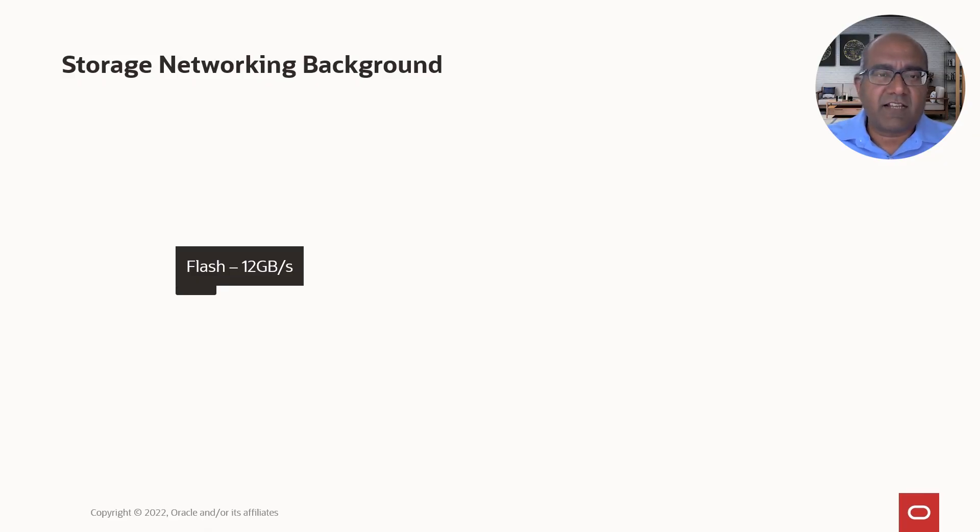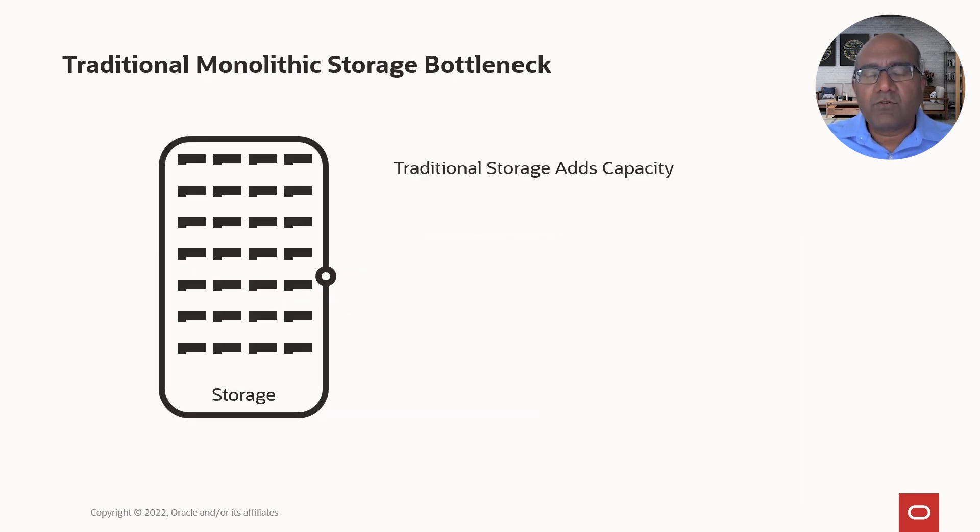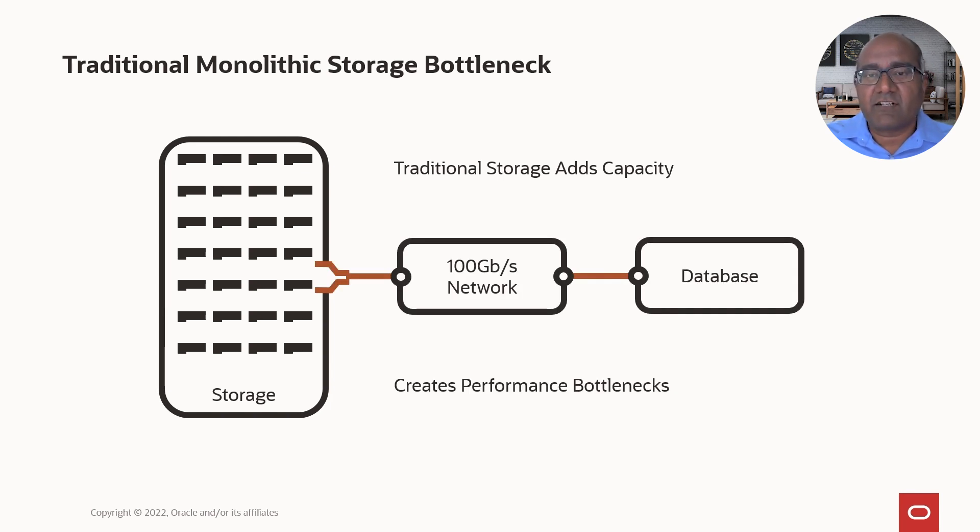A single flash card runs at approximately 12 gigabytes a second. You can put that inside a single storage server and connect it to a 100 gigabit network and attach it to a database server. The key thing to note is that a single flash card at 12 gigabytes a second — or 96 gigabits a second — can saturate a 100 gigabits-per-second network. Most SANs in the real world don't run at 100 gigabits. That's just a single flash card, but your databases don't fit on a single flash card.